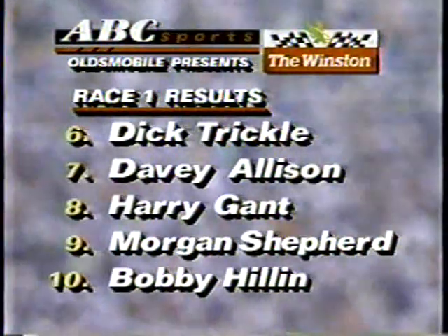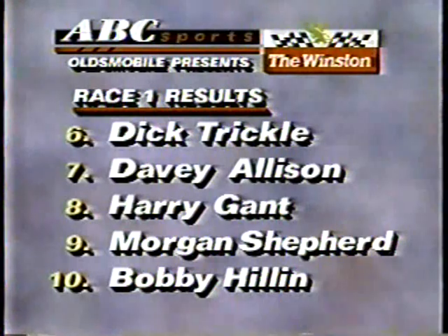It's the Winston, after this Coors legend — a commercial message and a word from our ABC stations.